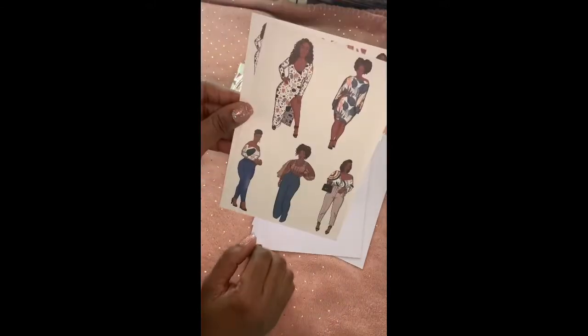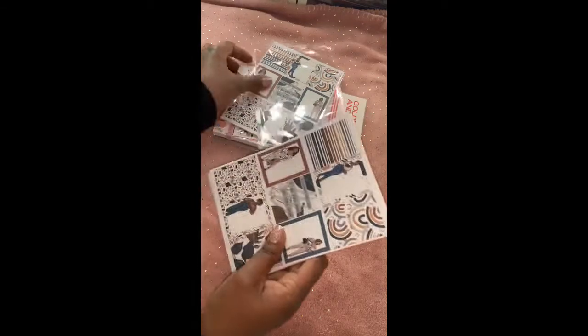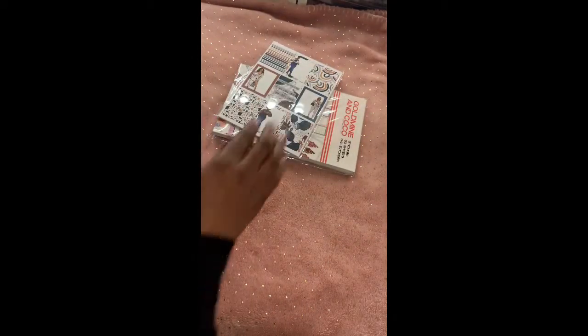You get another sheet of girls and then some more girls. I believe this one is called the treasure chest, so I did get two packs of those just to have enough.